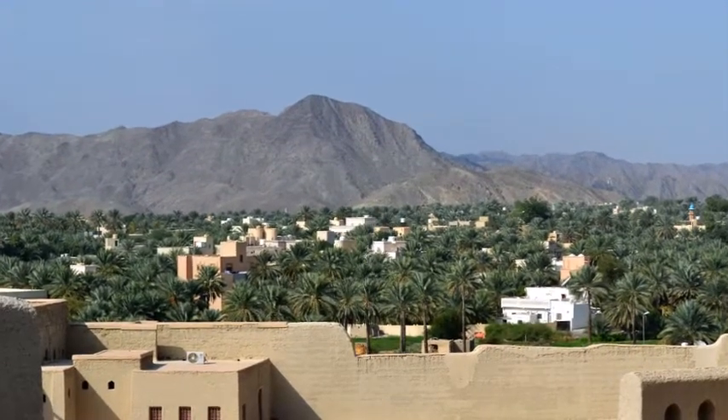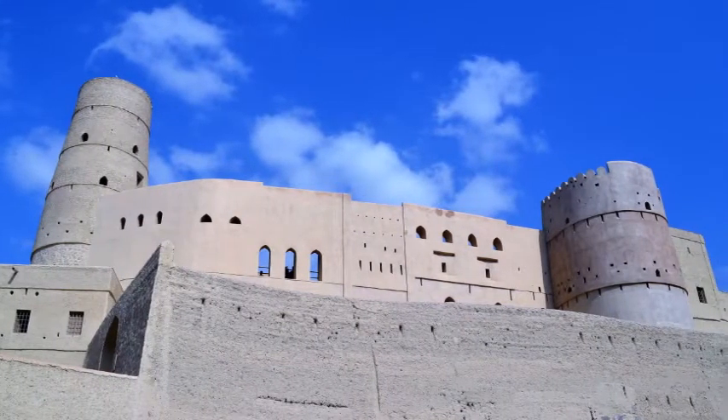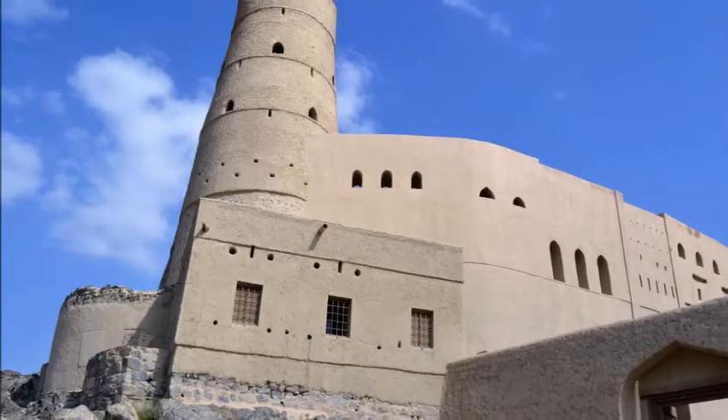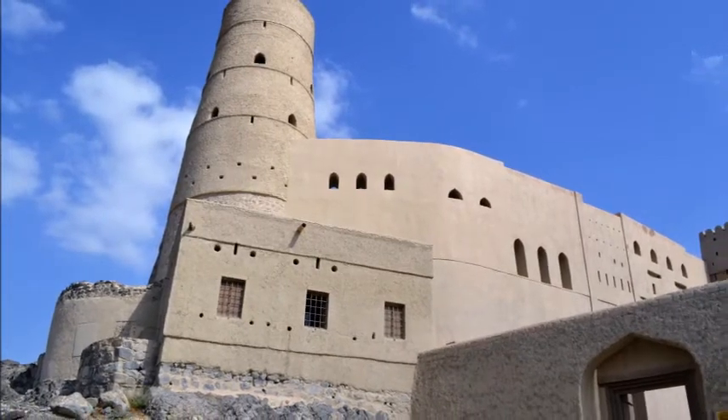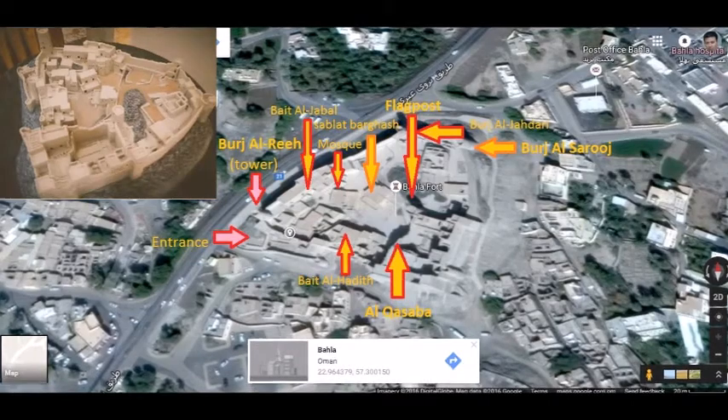The fort was built in the 13th and 14th centuries when the Bhala Oasis was prosperous under the control of the Banu-Nibhan tribe. Bhala Fort is massive and includes many towers, mosques, and wells.